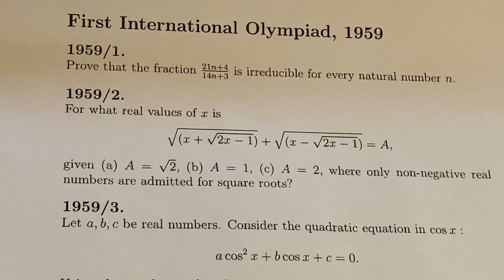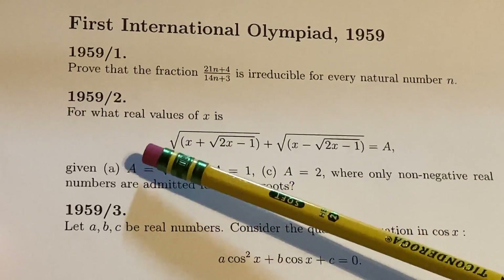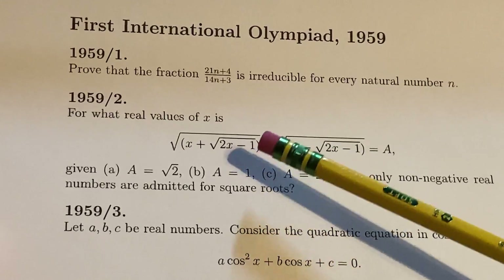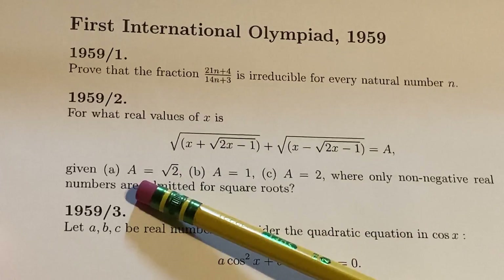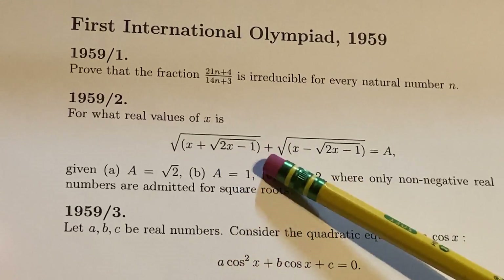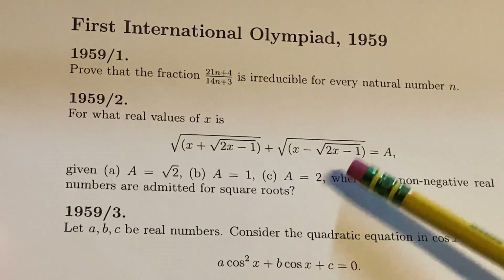This is the very first International Olympiad that took place in 1959 in Romania. Let's read number two and work through it carefully so you can see what it takes. For what real values of x is this equation true, given A equals the square root of 2, A equals 1, and A equals 2, where only non-negative real numbers are admitted for square roots? We have the square root of (x plus the square root of 2x minus 1) plus the square root of (x minus the square root of 2x minus 1) equals A.